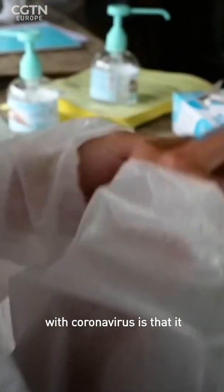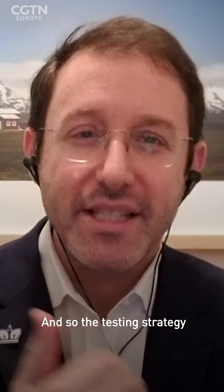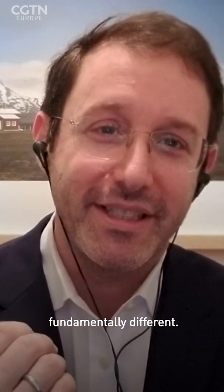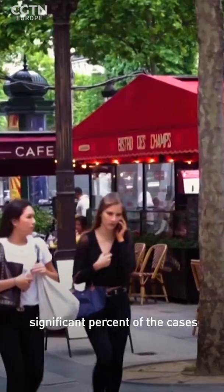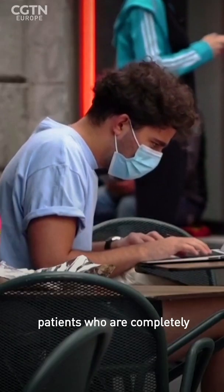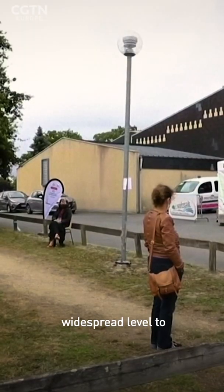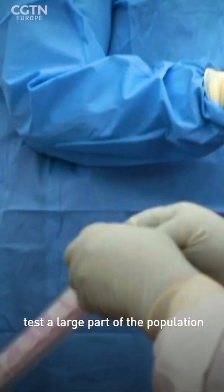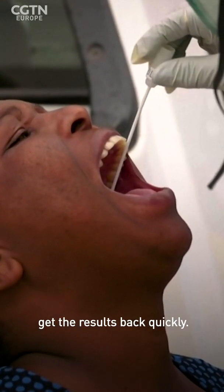The challenge with coronavirus is that it is a fundamentally different type of virus, and so the testing strategy needed to defeat it has to also be fundamentally different. This is a virus where a significant percentage of spread occurs through patients who are completely asymptomatic and feeling well. We need to do testing at a very widespread level, test a large part of the population frequently, and get results back quickly.